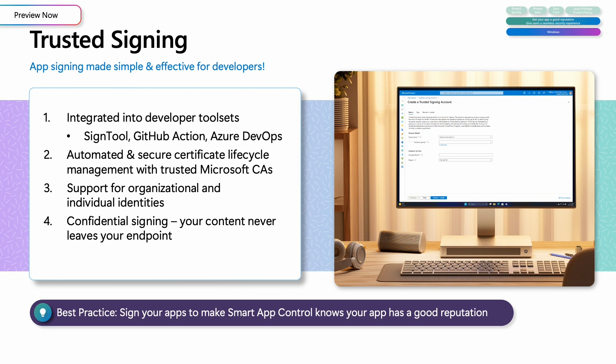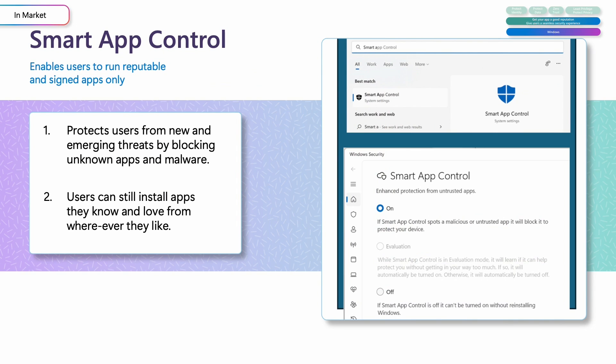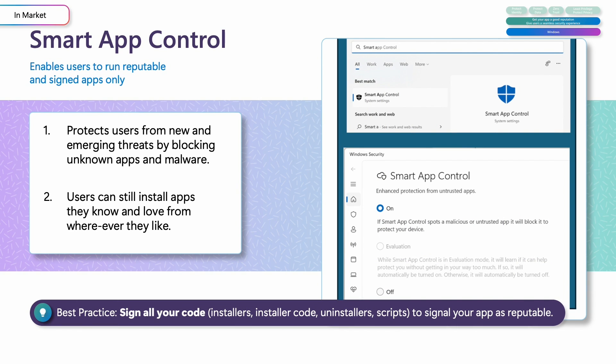Now that your apps have layers of security and are packaged and signed, this is where Smart App Control comes in. Smart App Control shifts the app security model to allow installation and use of signed or reputable apps only, shielding people from emerging threats by blocking unknown apps and malware. The best way to ensure seamless compatibility with Smart App Control is to sign your app, including all binaries, temp installer files, scripts, and uninstallers. If you're not already signing your app, Trusted Signing is an easy way to get started.